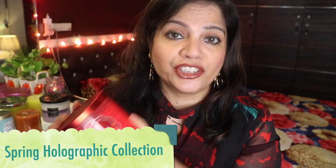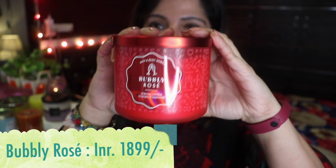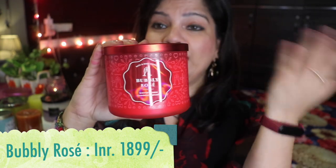Without wasting any further time, let's get started. I'm going to start with this one from their recent collection. I'm not sure what this collection is called, but all of them have this holographic sticker and a nice metallic color-coordinated lid. This one is called Bubbly Rosé. Isn't the packaging just gorgeous? Even if you're not burning this candle, you can keep it on your vanity and it will still look good. It's got a rosé wine flavor with a lot of things mixed in — it smells of wine and spritzers, all those fragrances together.